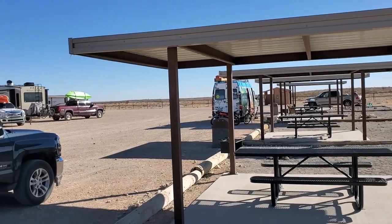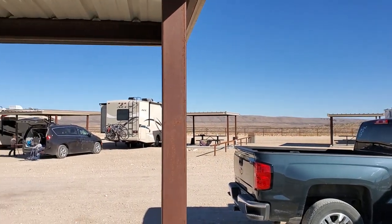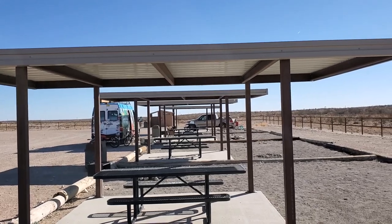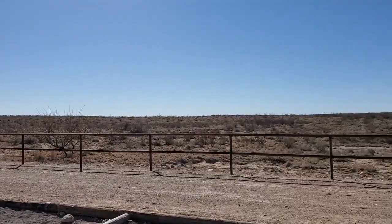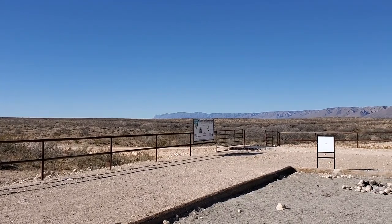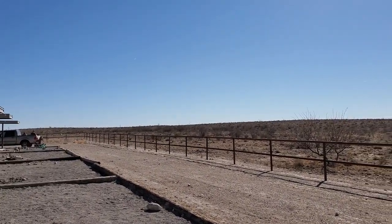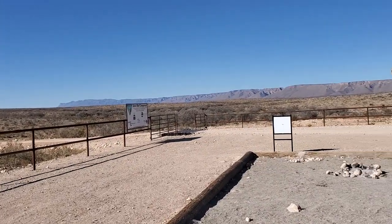There are also barbecue pits for you to use, really nice tables with concrete pads. Looks like six tent sites and five or six camper sites. There are no facilities here other than pit toilets down there on the end, and there's no water or electricity. But you do have really expansive views and a great shot of the Guadalupe range right over that direction.